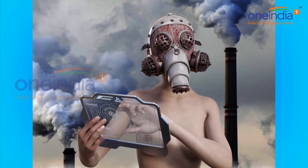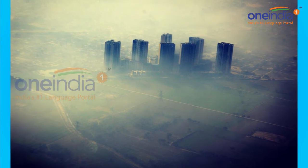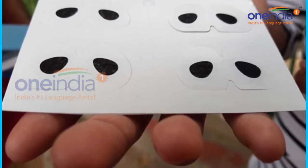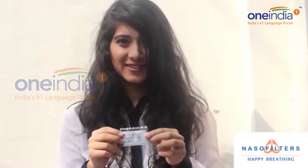But soon, you may not have to wear protective masks to filter the air that you breathe in. Alumni, professors and students of the Indian Institute of Technology Delhi, in collaboration with a startup, have come up with a nanorespiratory filter that costs just Rs 10.